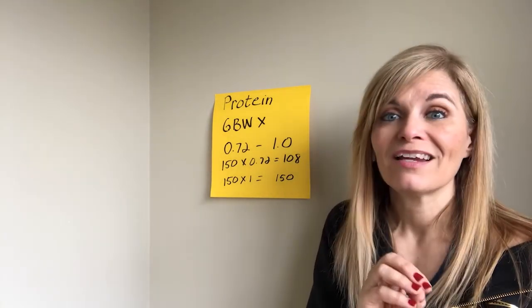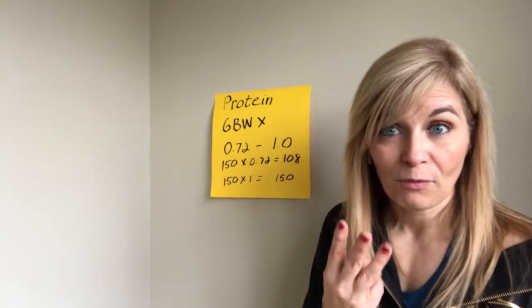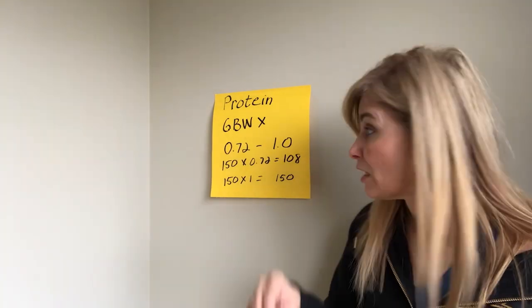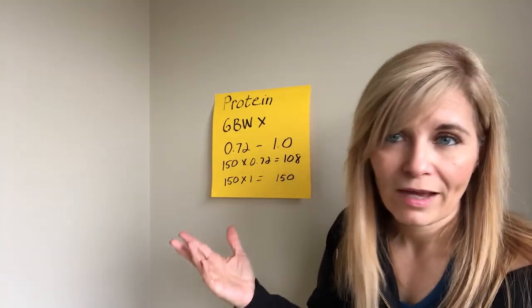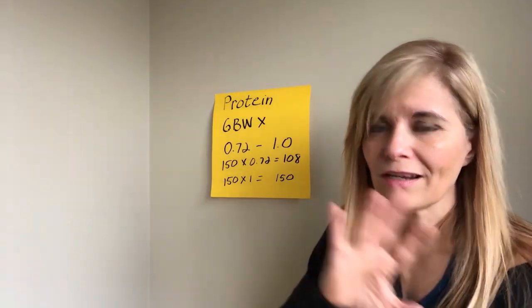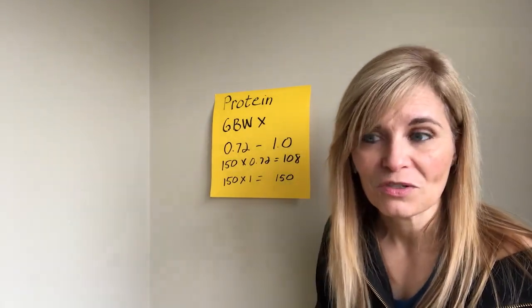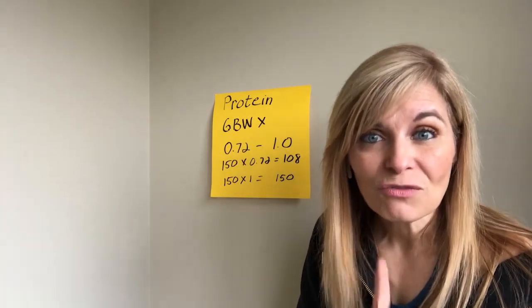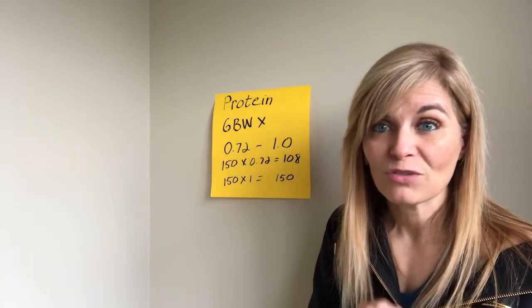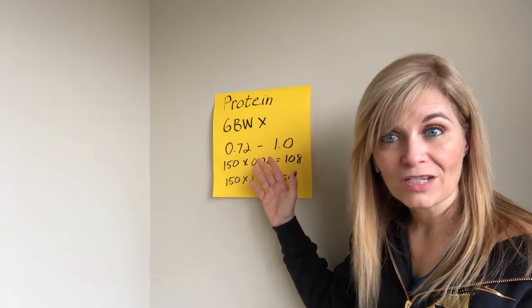Here's a trick to hit your protein target: take the total number — say 108 grams — and divide it by the number of meals you eat that day. If you're a three-meal-a-day person, divide by three, which is about 35 grams per meal. Make sure you hit that number at each meal. Plan your meals around that the night before. Pre-log it in your app. Start with the protein, and the calories left over after you've hit your protein target are what you use towards fat and carbs. You start by getting your protein in first.